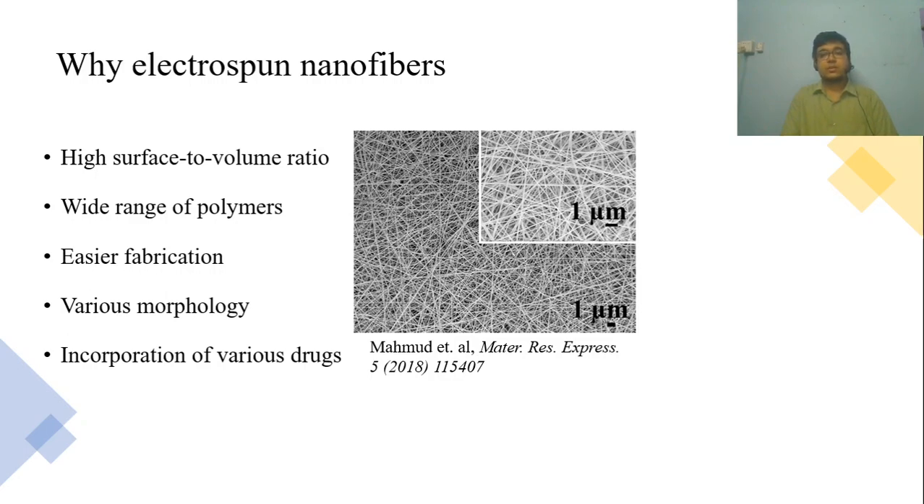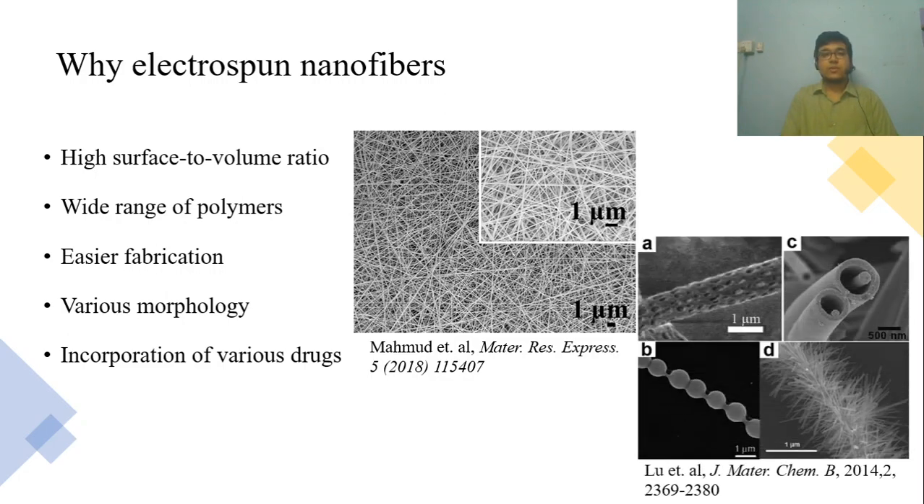We can also manipulate the fiber morphologies in various ways. Here are a few examples of electrospun nanofibers. The diversity is easily noticeable, right?